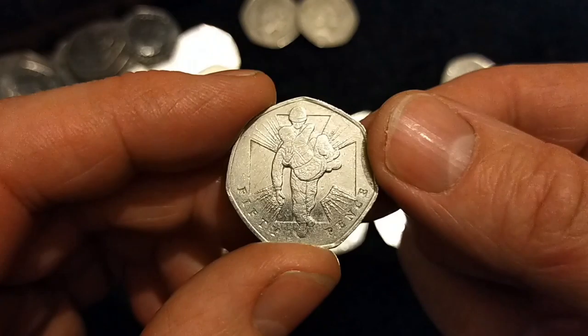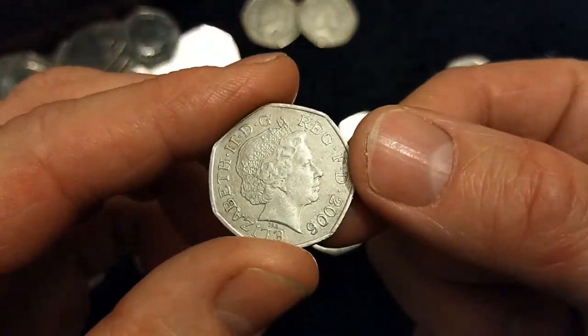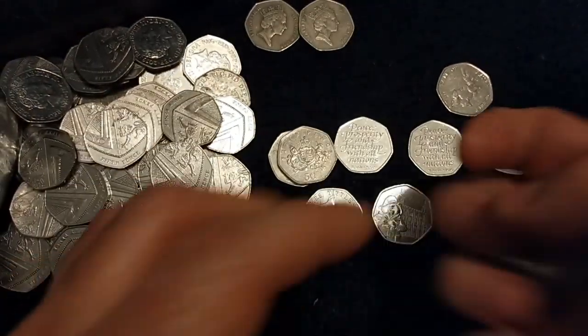Sorry, completely forgot there. VC Heroic Acts, 2006, as you can see — one of a pair of VC coins.